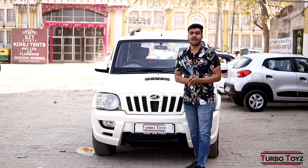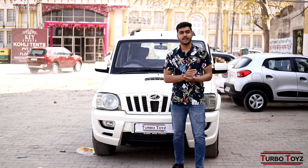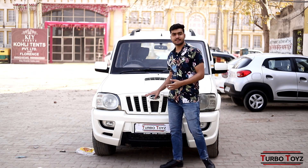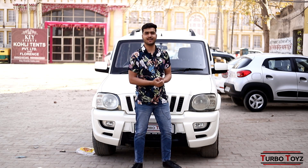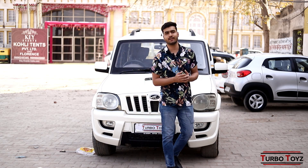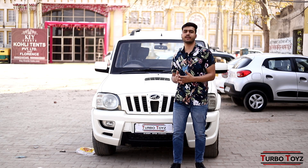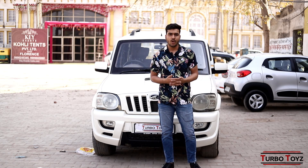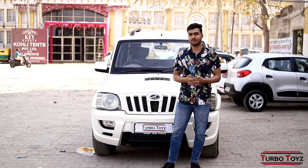So, as you have seen guys, there was a very beautiful interior and exterior. The interior of this car is completely scratchless and one or two pieces of touch-up we have been doing, because the purpose of Turbo Toys is to maintain the quality of cars and customer satisfaction is our main motive.